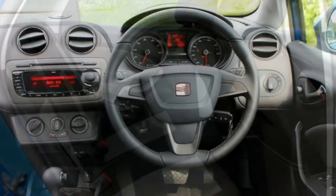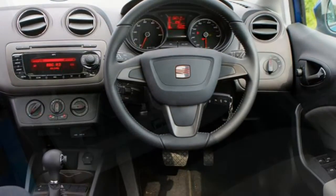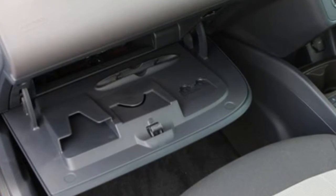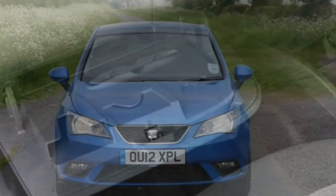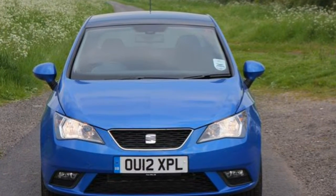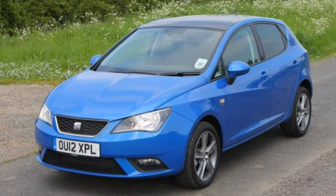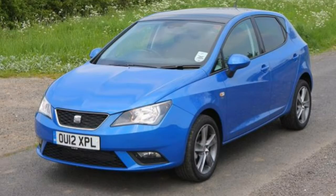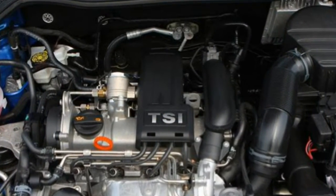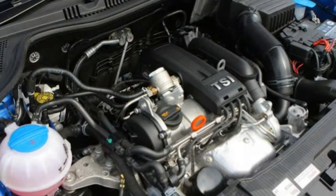Seat equips the S model with central locking, alarm and immobilizer, while twin front and side airbags are also standard. Air conditioning is fitted across the entire range, while the CD stereo has an MP3 connection. Split and fold rear seats are standard on the S model. The SE adds alloy wheels and electrically adjusted door mirrors, while the FR has larger 16-inch alloy wheels, cruise control, LED daytime running lights and ESP traction control.